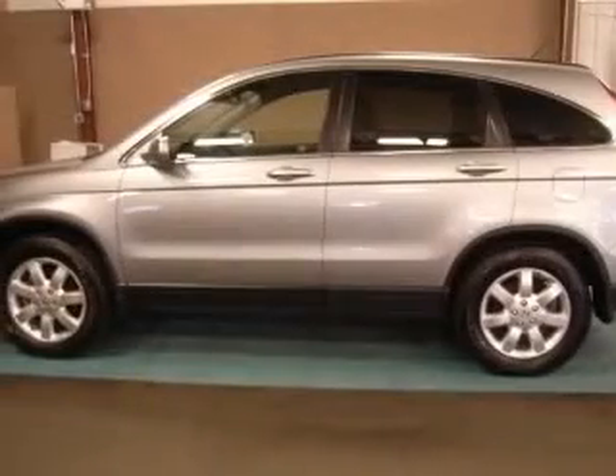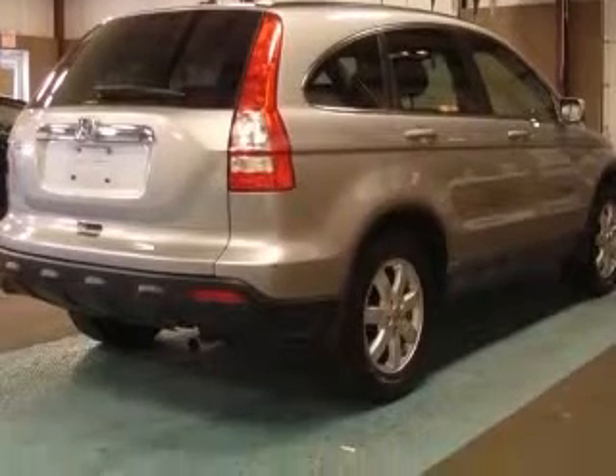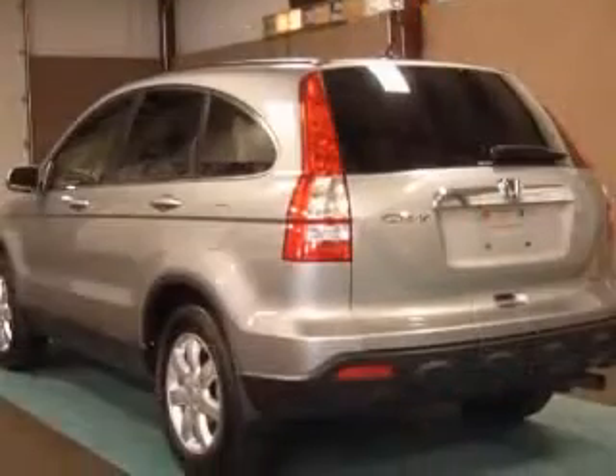Four-wheel ABS brakes, air conditioning, audio controls on steering wheel, center console partial with covered storage, chrome grille, climate-controlled, driver and passenger heated cushion, driver heated seatback.